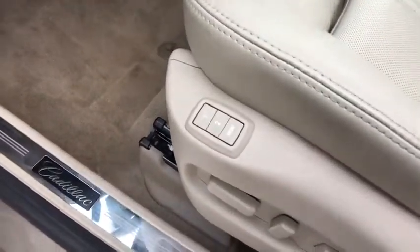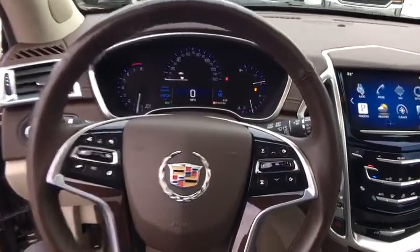Power windows, heated driver seat, compass, airbags, leather seats, tachometer, heated passenger seat, rear wiper.